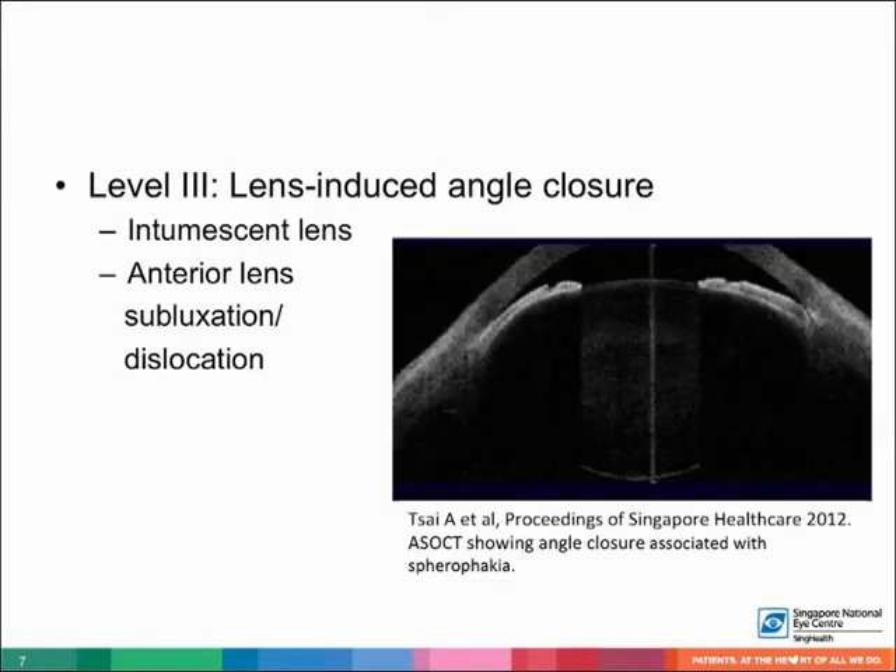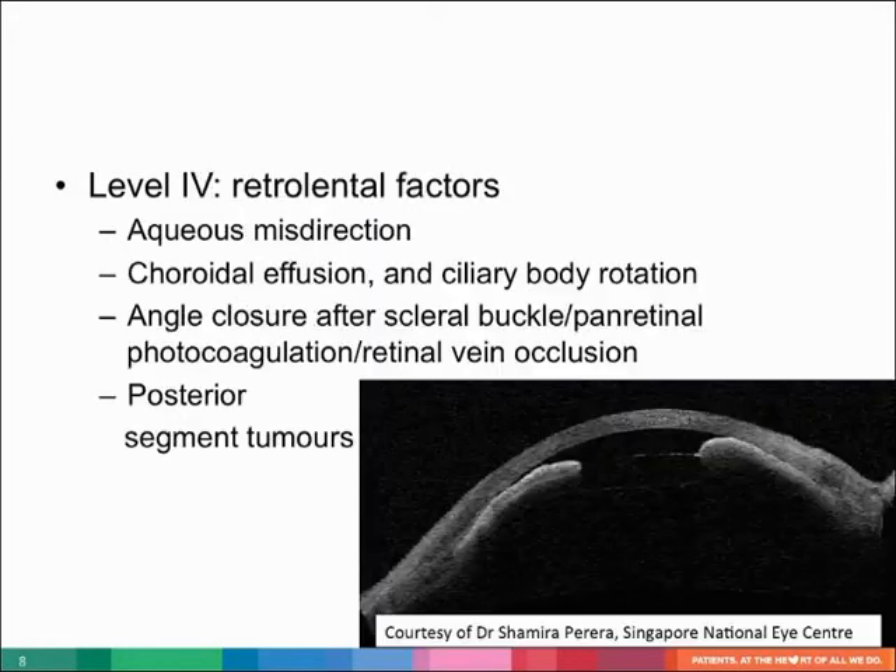Level 3 is lens-induced angle closure. Abnormalities in size or position of the lens, including lens intumescence, anterior subluxation, and dislocation, may lead to angle closure. Level 4 is retrolental factors — forces posterior to the lens which push the lens-iris diaphragm forward can result in angle closure. Causes include aqueous misdirection, choroidal effusion, ciliary body rotation, angle closure after scleral buckle, pan-retinal photocoagulation, retinal vein occlusion, and posterior segment tumors.